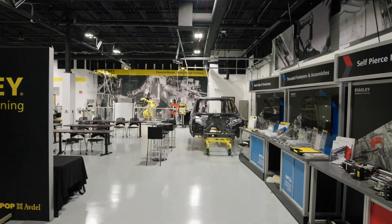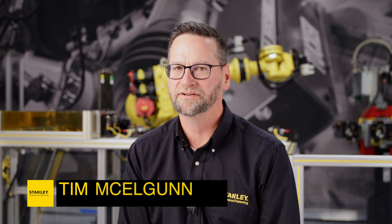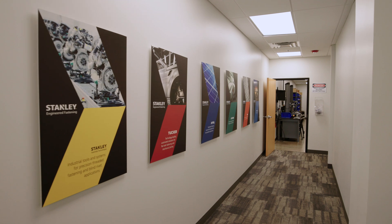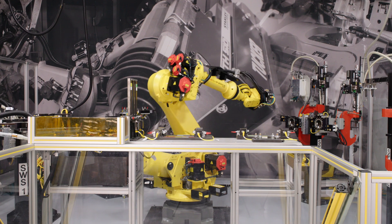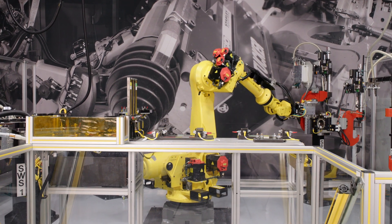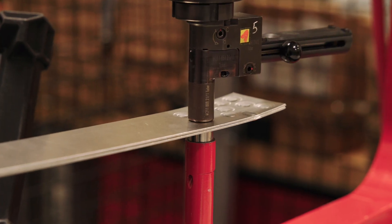Our customers are facing many tremendous challenges in today's market, especially with the ongoing adoption of EV technology. They need to produce vehicles that are lightweight, efficient, and meet the ride performance and handling characteristics that their customers really demand. One of the ways that we really help them out with that is in SPR technology. With our SPR technology, we offer them incredible flexibility to help adopt new materials and joining technologies into vehicle construction and meet the requirements of the market.